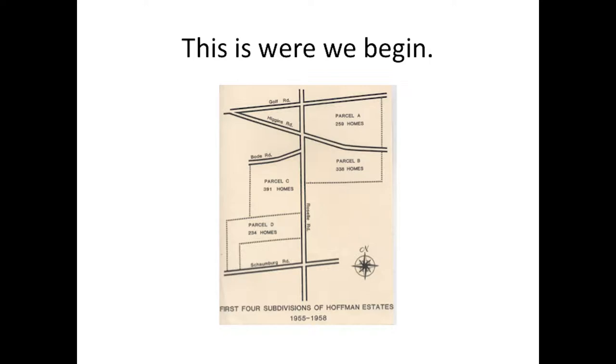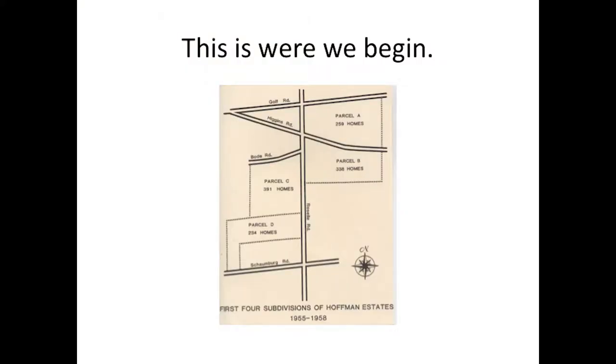This is the first map of Hoffman Estates. I sing in the choir at St. Hubert's, and there's a lady there who had someone visiting from out of town. As she was driving out to her new house off Shoe Factory Road near Elgin, the friend asked, 'Are we in Iowa yet?' You can see the parcels — to this day we still call them Parcel A, B, C, D, the Pye area, and so on, as FNS built the early Hoffman Estates.